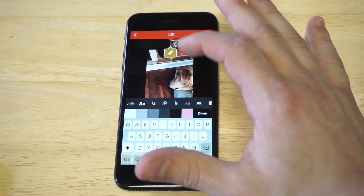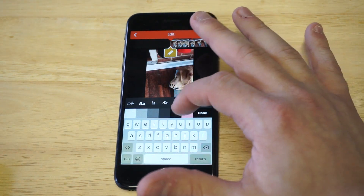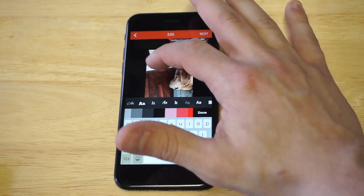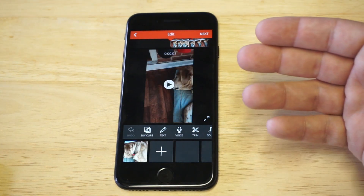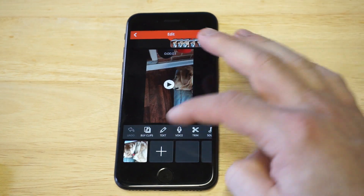You can add text anywhere in the video, you can change the color of it, and you can place it anywhere. So let's go back to the edit. That's one of the first things you guys can do.